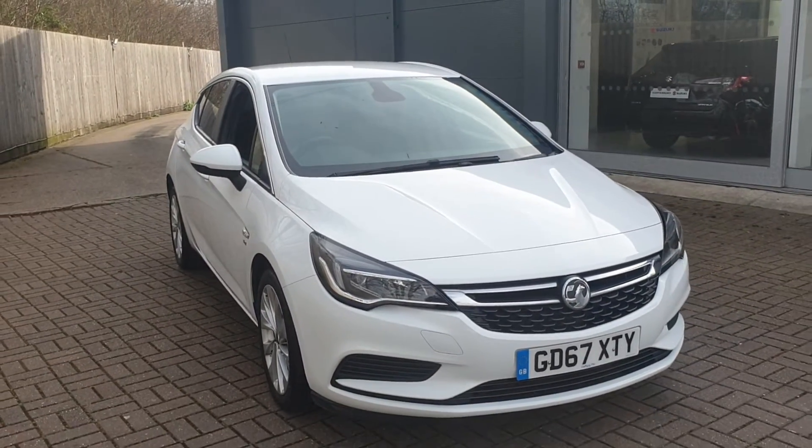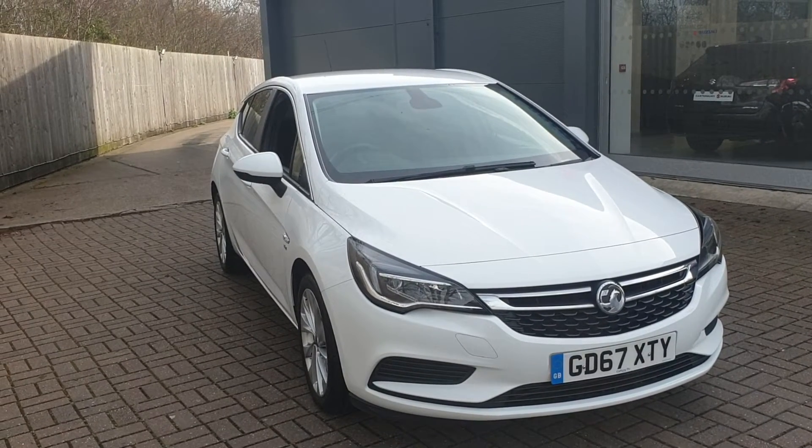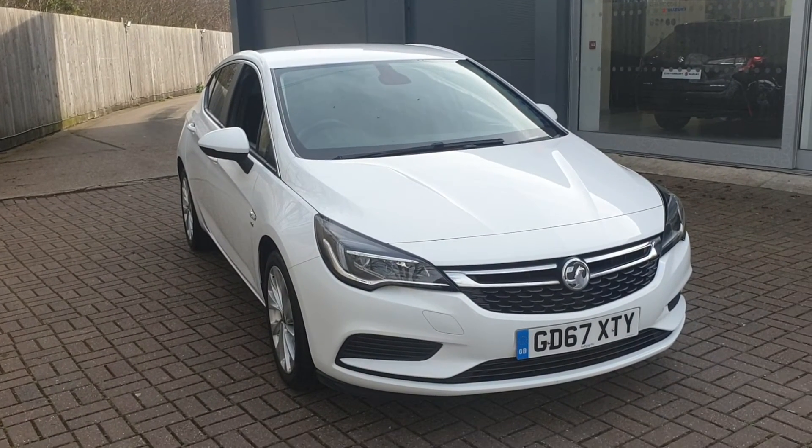If you would like to book a test drive in this vehicle, or any other vehicle we have here at Canterbury Suzuki, please contact us on 01227 931 888, and one of our sales staff will be looking forward to helping you. Thank you.